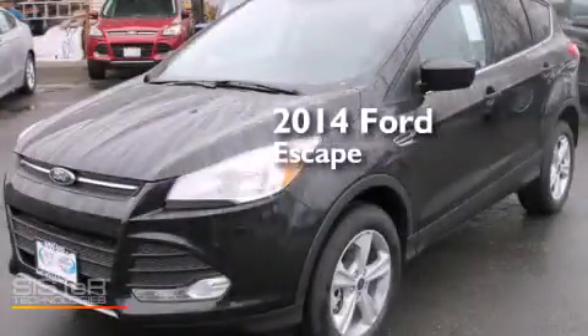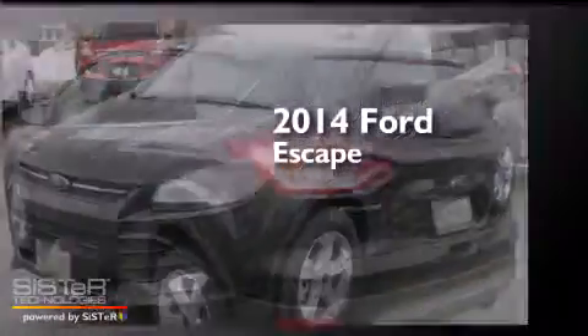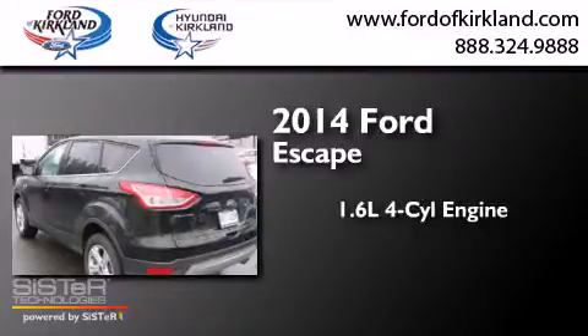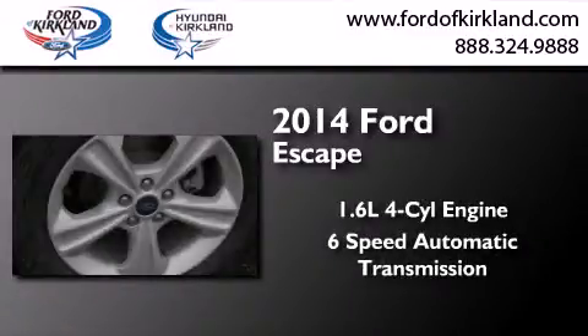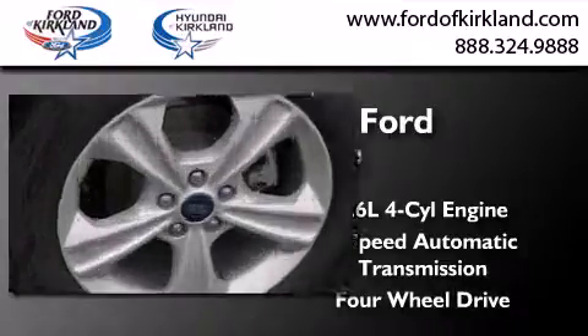This is a brand new 2014 Ford Escape. It features a 1.6 liter 4-cylinder engine, a 6-speed automatic transmission, and the added safety and control of 4-wheel drive.